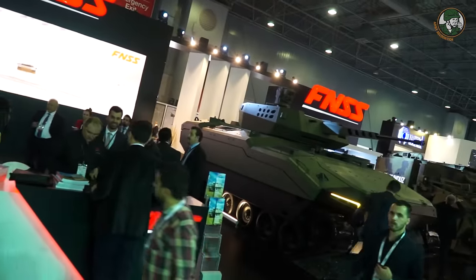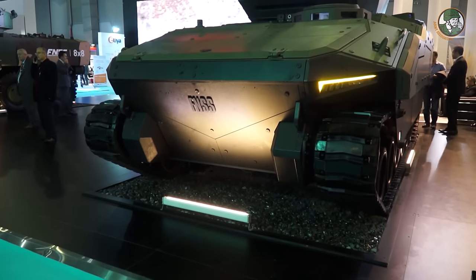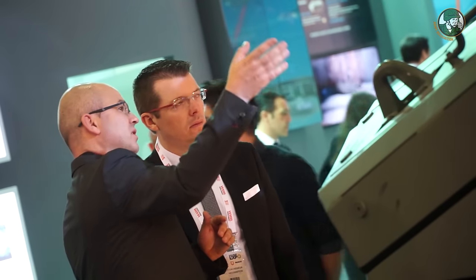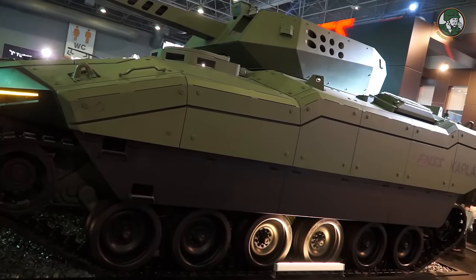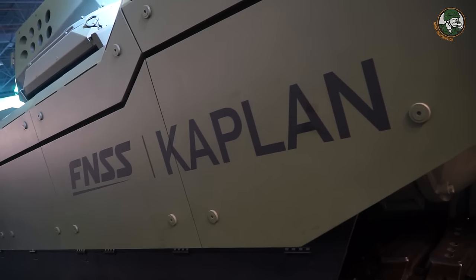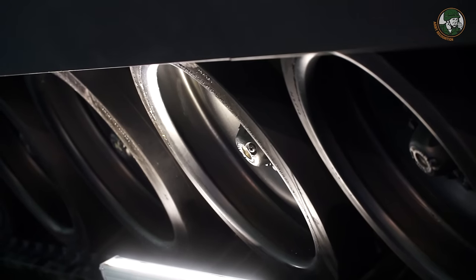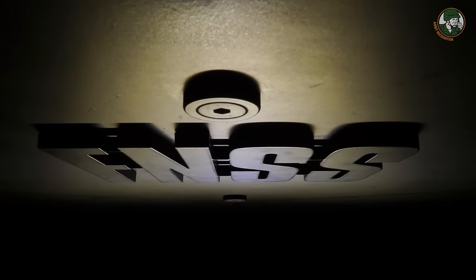This is a complete internal project. FNSS has developed this concept independently from any customer. Our target is the Turkish land forces and their requirements. FNSS always spends a budget on new-generation vehicles before customers commit. In this project, our targets are improvements in mobility, protection, modular design, and also firepower.